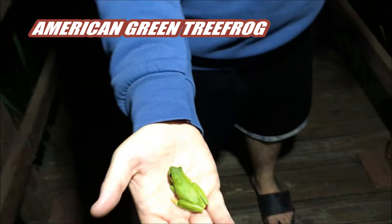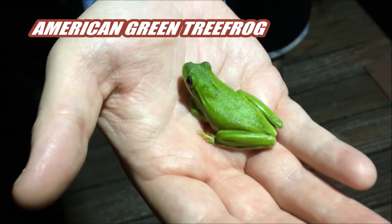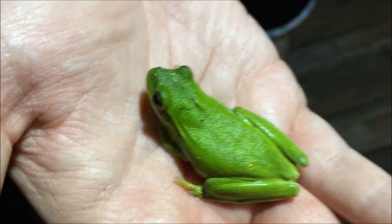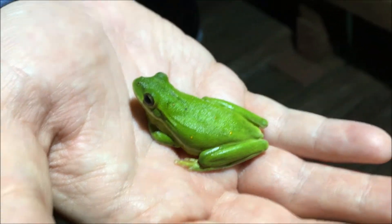I got a call from my neighbor about a snake on her patio, so we're going to check that out. But on the way, we found a beautiful American green tree frog — look how pretty this little dude is. I'm going to feature another video of a different kind of tree frog on Thursday for comparison. These are gorgeous little guys; they're green and this one has little yellow dots on his back.